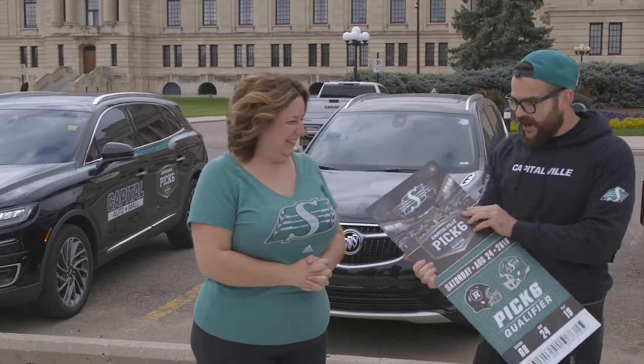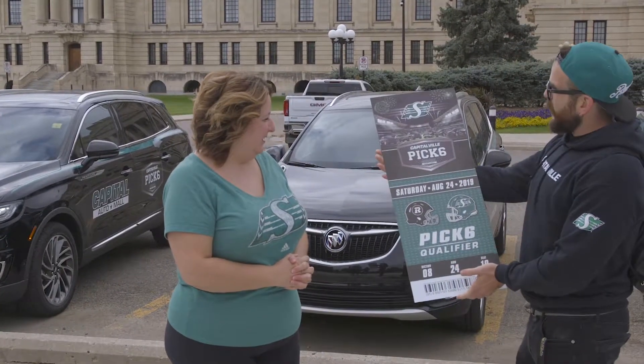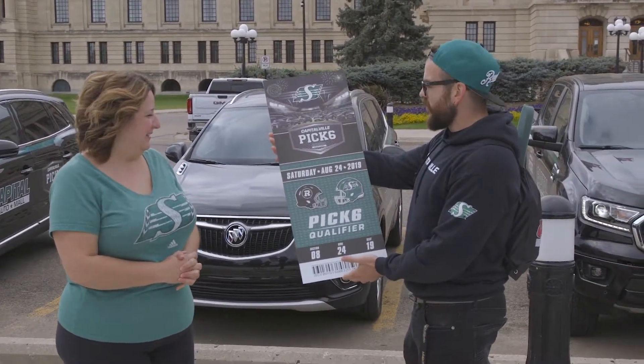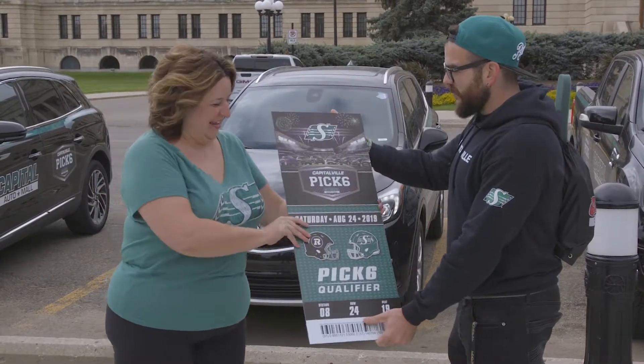Pick Six qualifier number six is you! Exciting! Check it out — I got you this super slick Pick Six qualifier ticket fiberglass thing. You can take this home forever. You've now qualified. Take that home. Never forget us.